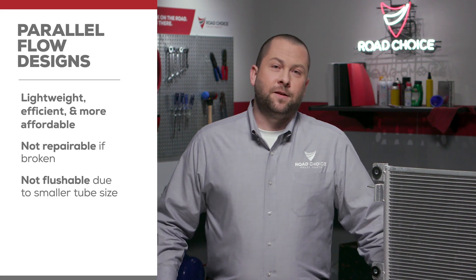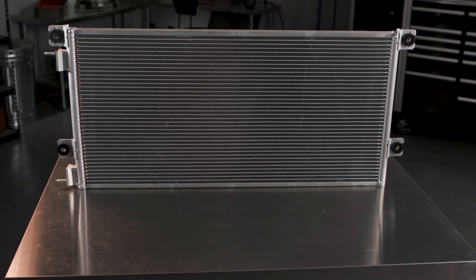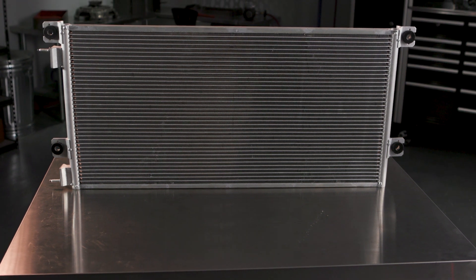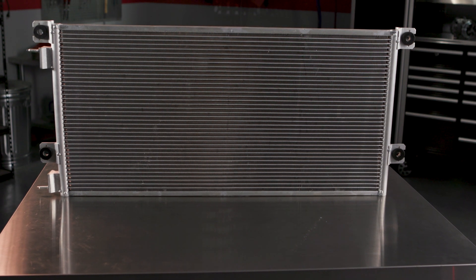So how do they transfer heat? When refrigerant from the compressor enters the top of the condenser, the refrigerant is a high pressure gas — about 222 psi at 140 degrees.